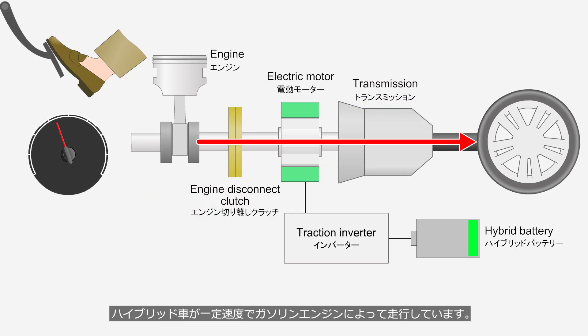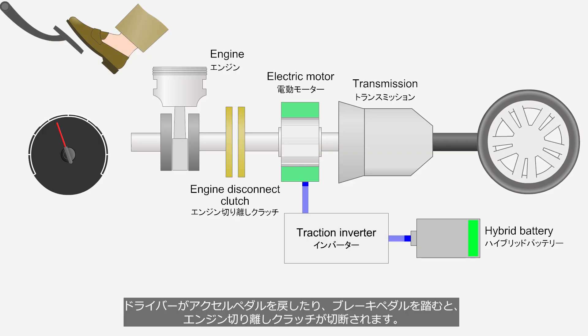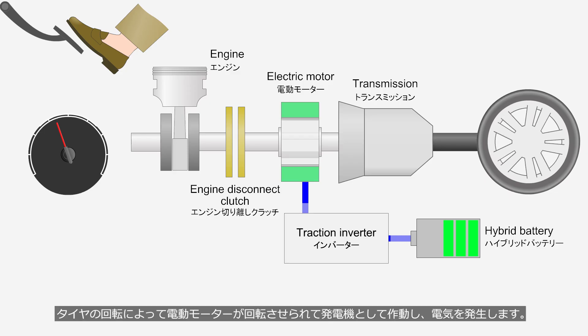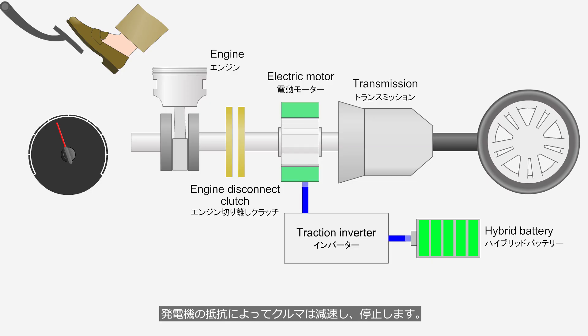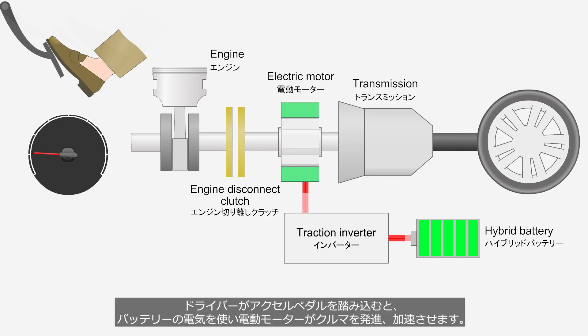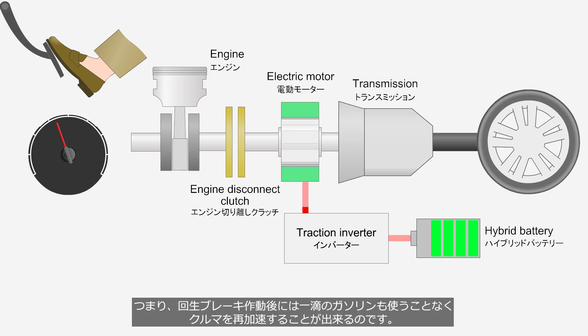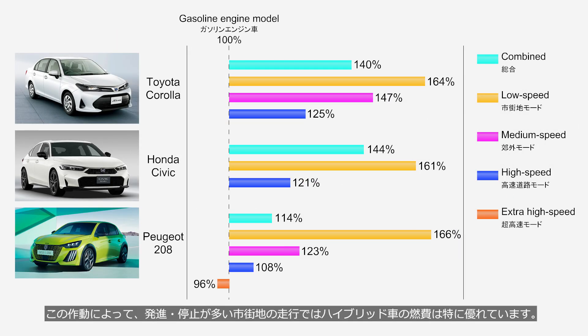A hybrid vehicle is cruising at a constant speed on its gasoline engine, and the battery is almost empty. When the driver releases the accelerator pedal or presses the brake pedal, the engine disconnect clutch is disengaged. The electric motor is driven by the rotation of the wheels, operating as a generator and producing electricity, which charges the battery. The resistance of the generator slows down the vehicle, bringing it to a stop. At this time, the regenerative brake and the front and rear wheel friction brakes are coordinated. When the driver presses the accelerator pedal, the electric motor uses electricity from the battery to start and accelerate the vehicle — meaning that after regenerative braking, the vehicle can accelerate again without using a single drop of gasoline.